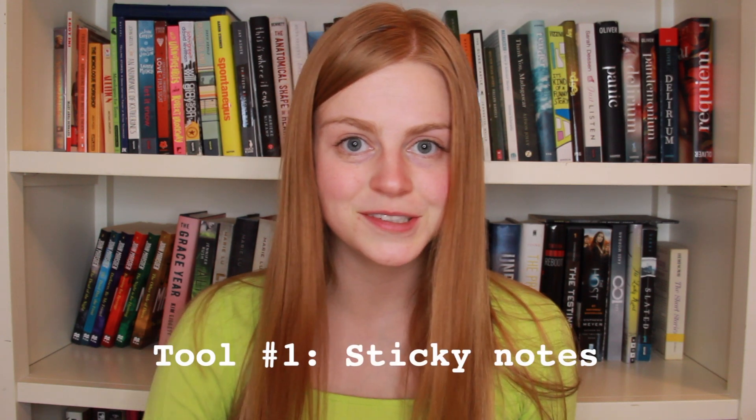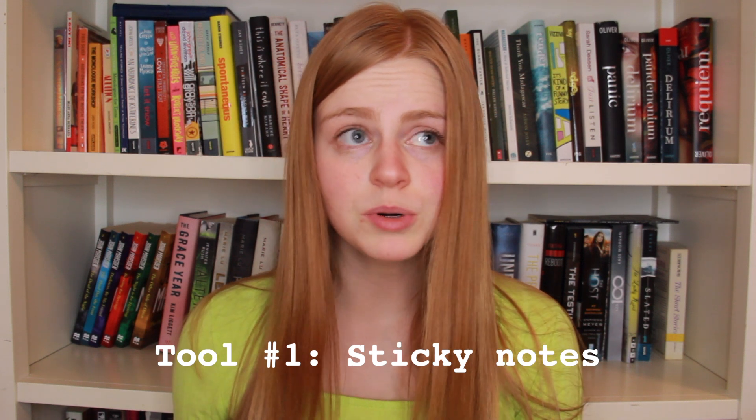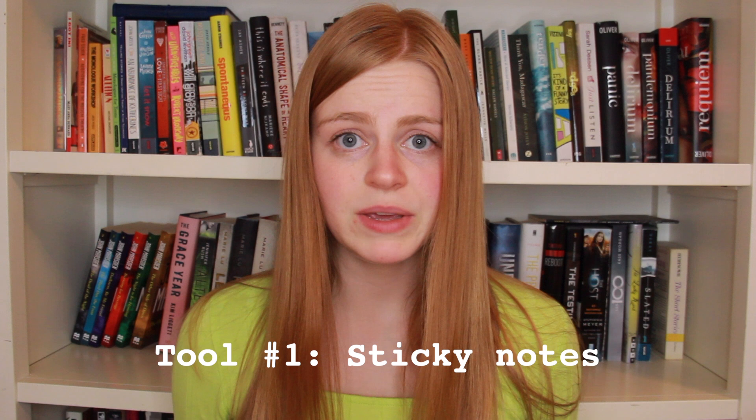The first tool that I use to write my books is good old-fashioned sticky notes — just regular old Staples, different colored sticky notes that I tape to doors and walls and desks and really anywhere that I can. Sticky notes are great for me in the very first stages of writing because you can move them, and they're also really great to brainstorm because if you don't like a particular idea, you can crumple it up and throw away the sticky note.